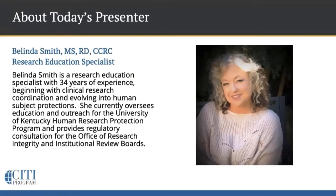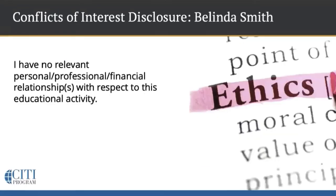And now I'm going to pass the mic to Belinda. Thank you, Margaret. With no relevant conflicts with respect to this webinar, let's begin exploring remote informed consent.